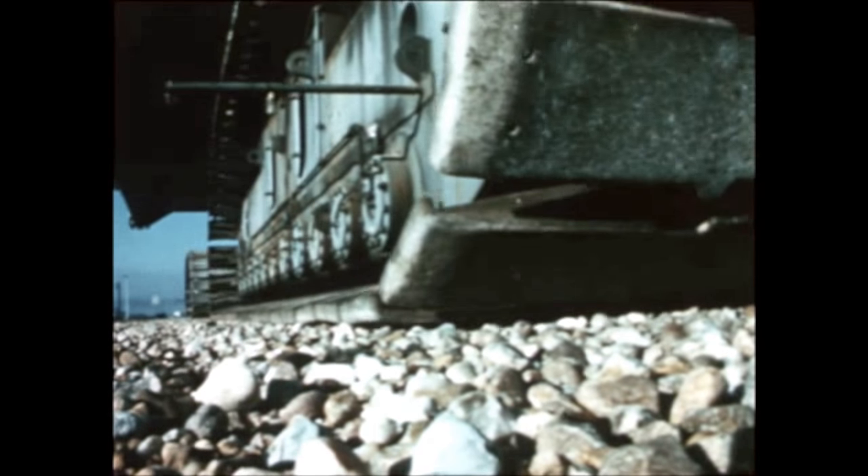This is an artist's concept of the lunar roving vehicle, for which the Boeing Company was selected by MSFC in November to be prime contractor. The LRV will provide transportation on the Moon for two astronauts and their collected lunar samples, equipment, and experiments.